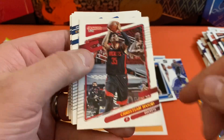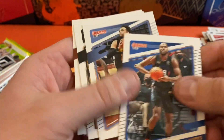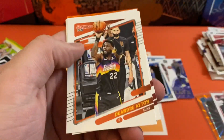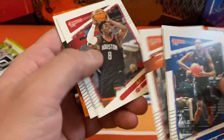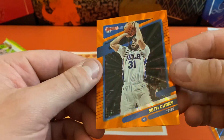Starting out with Christian Wood, Alec Burks, Dillon Brooks, Keeton Johnson, DeAndre Ayton, Ja'Shawn Tate, Giannis. And our next orange is going to be Seth Curry.